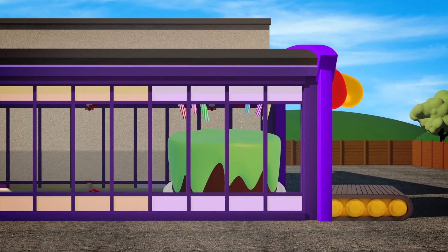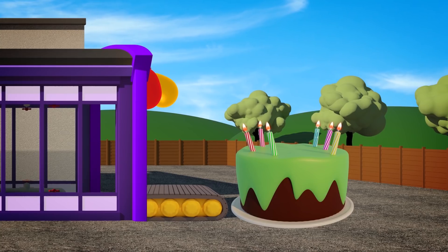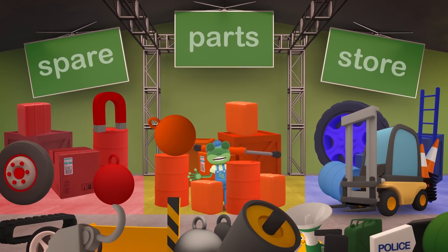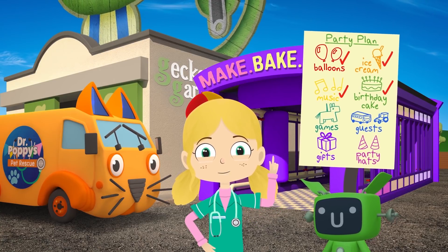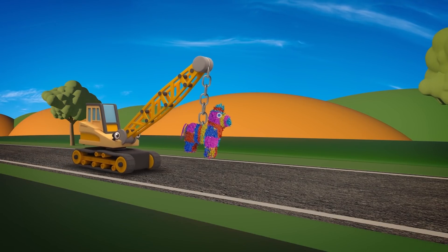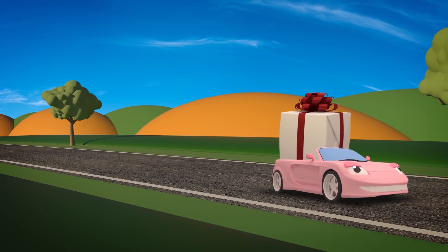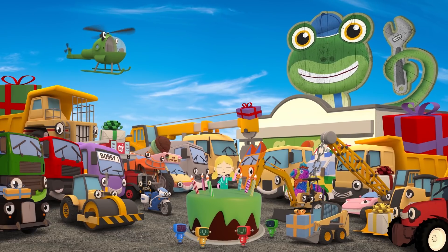And finally the cake just needs a few candles! Brilliant — that's the cake done, so we're nearly ready! What do we have left on our list? Games, guests, gifts and party hats! Here come the games — Ryan has a piñata filled with sweets, and Sophie has a giant parcel ready for a game of Pass the Parcel! And here are all the guests with their gifts for Gecko! Just the party hats left to get!